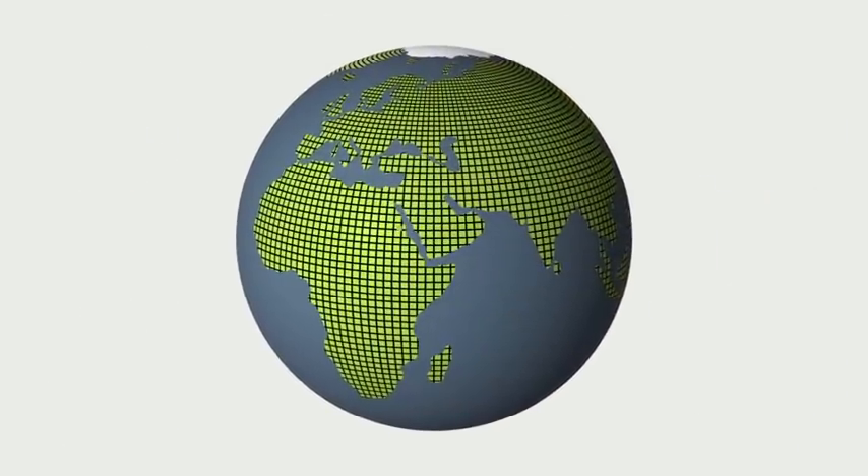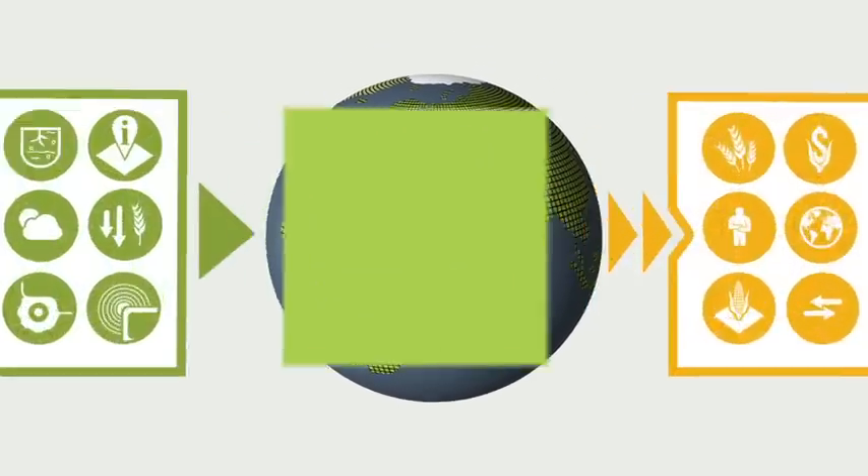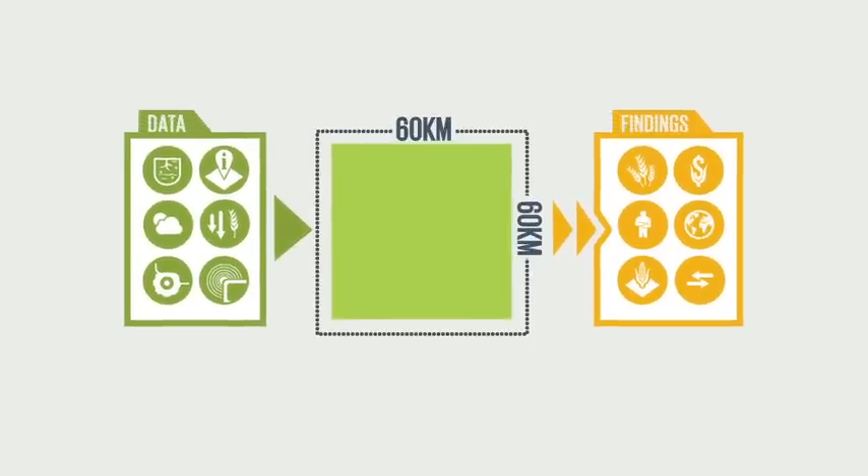The study's groundbreaking model divided the world into over 21,000 cells and finds which technologies work best globally, regionally and locally.